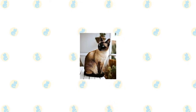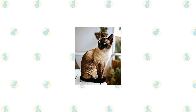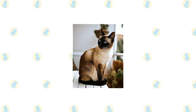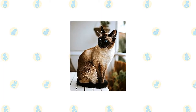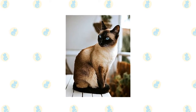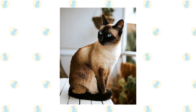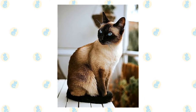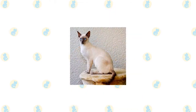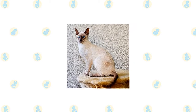What the Siamese looks like depends on the breed standard of each particular organization. Most cat associations call for the Siamese to have a svelte but muscular body with long lines. The wedge-shaped head is long and tapering from the narrow point of the nose outward to the tips of the ears, forming a triangle. The unusually large ears are wide at the base and pointed at the tip, giving them the same triangular shape as the head.